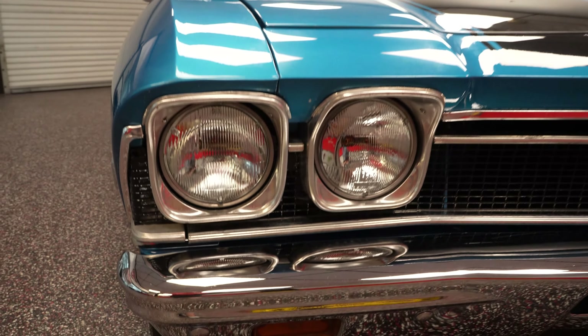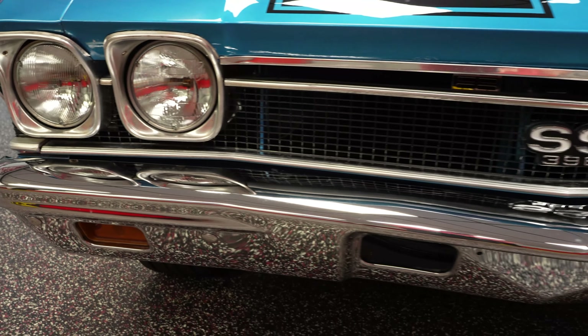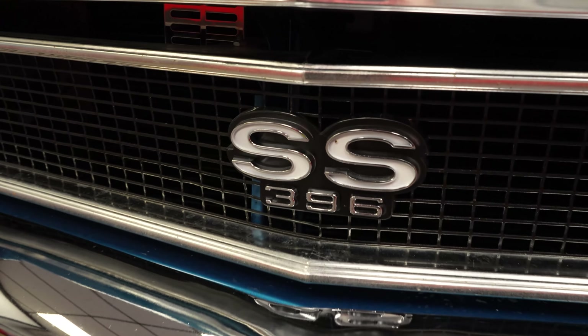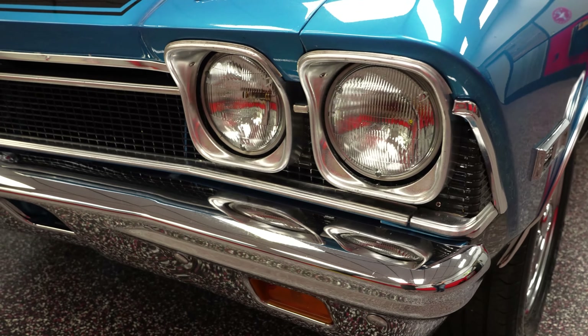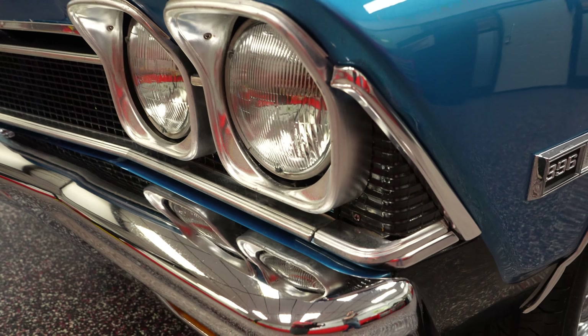Going a little bit lower. Passenger side headlight clarity is great. All the chrome bezels look good. The chrome bumper is in good shape — there's no pitting, no patina. The grill is not falling off and the badges are all there. Driver side headlight clarity is great. Again, there is no pitting, no patina on that front bumper.